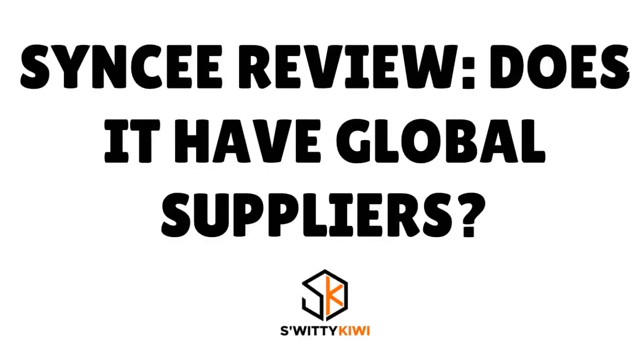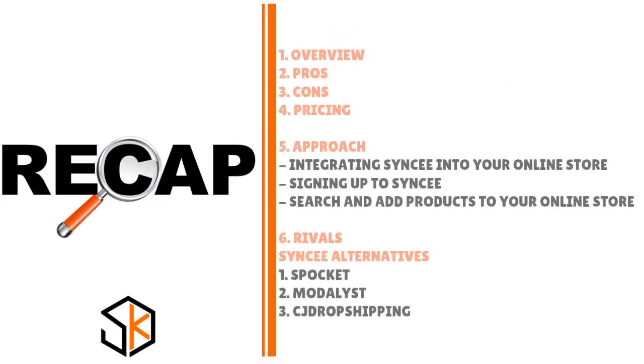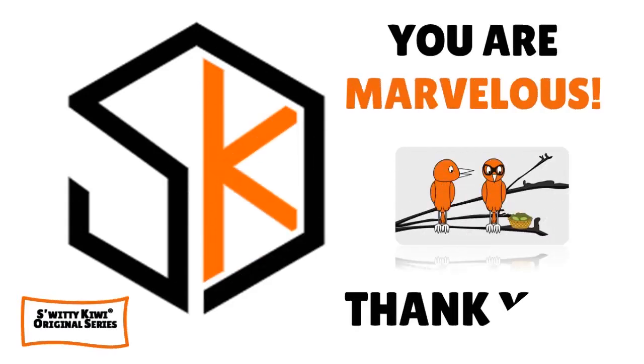Thank you for your attention. Today I gave you an in-depth review of Syncee — the overview, the pros, the cons, the pricing, the approach to getting started, and the rivals. Thank you, God bless you, and until next time, remember: stay marvelous.